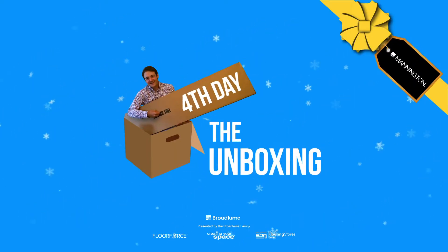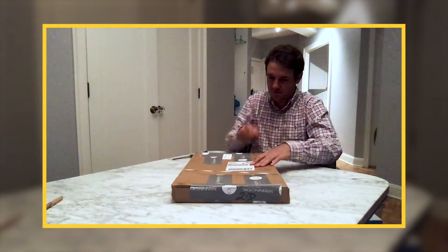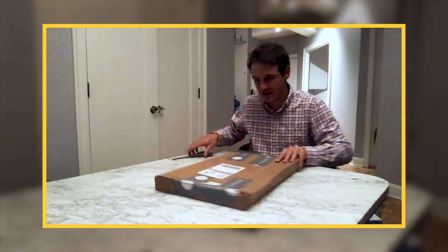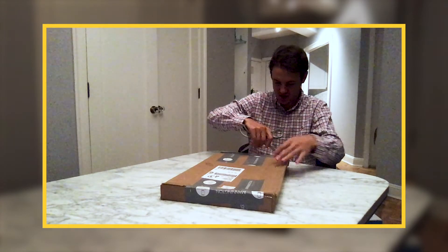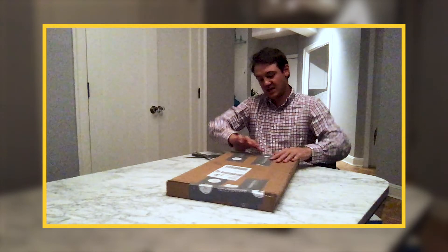Welcome back to day four of the unboxing. We got this sample from Mannington. Mannington is a big manufacturer. So let's open this — this is a pretty big-sized sample here.